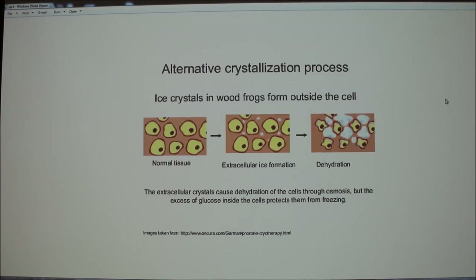It's been documented that wood frogs can bring their body temperature to between zero and three degrees Fahrenheit, and they can freeze two-thirds of their body water and still survive for three or four weeks at a time. That's amazing.